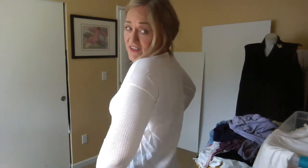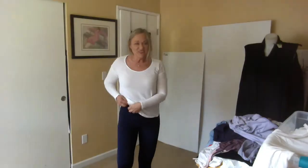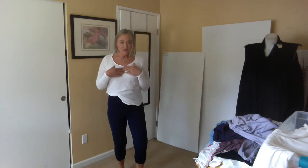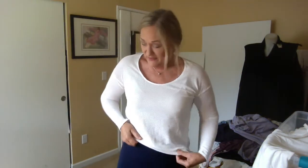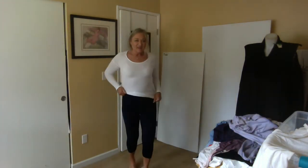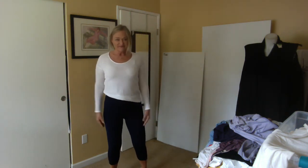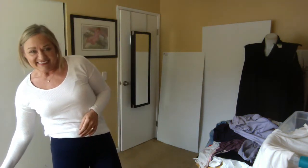This is a mesh top from Michael Stars — it has a solid background, and I like it because it's sort of the athleisure look. You could wear this with anything really; it would look good under a blazer and would look really good with these shorts I'm going to put on. I couldn't find a comp for it — it's probably a few seasons old but a kind of a nice piece to have.